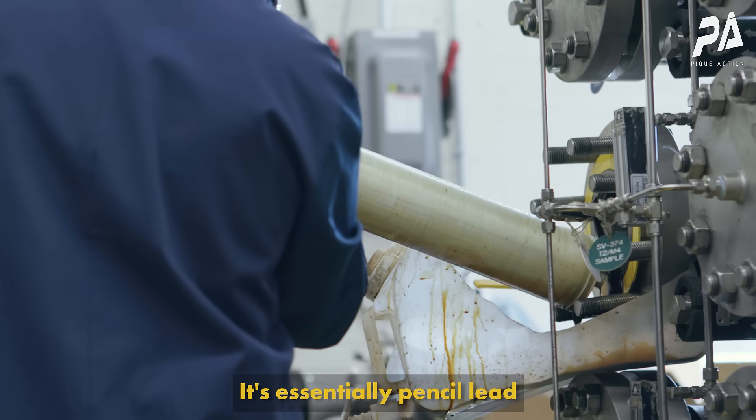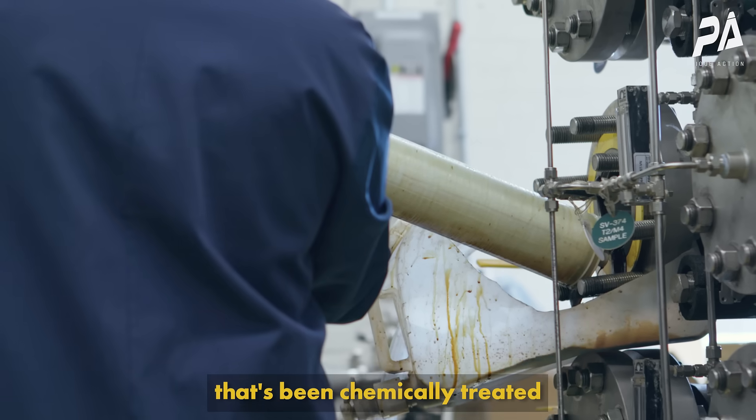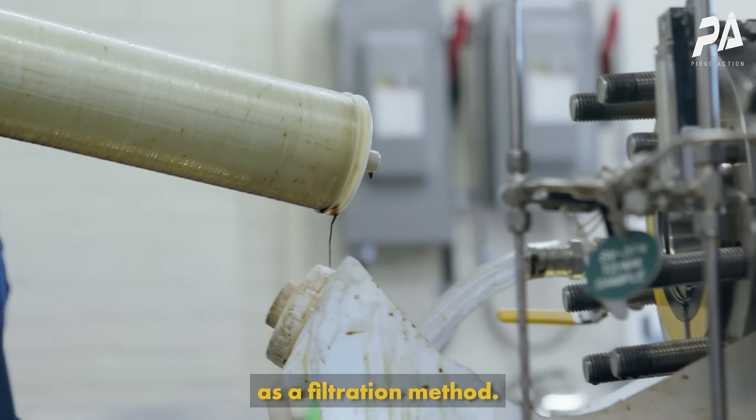We use a material called graphene oxide. It's essentially pencil lead that's been chemically treated so that we can use it as a filtration method.